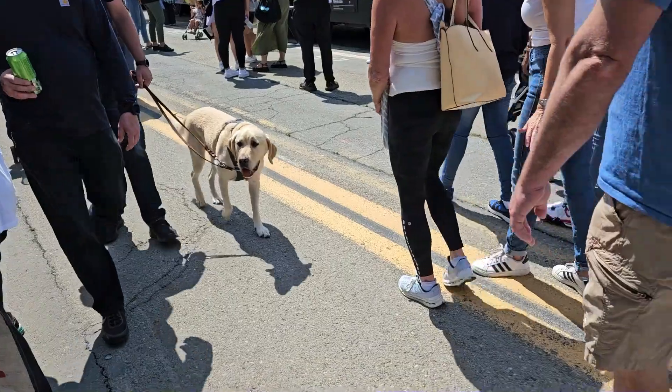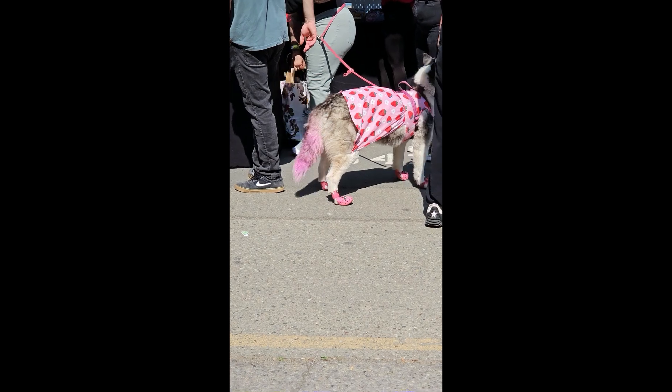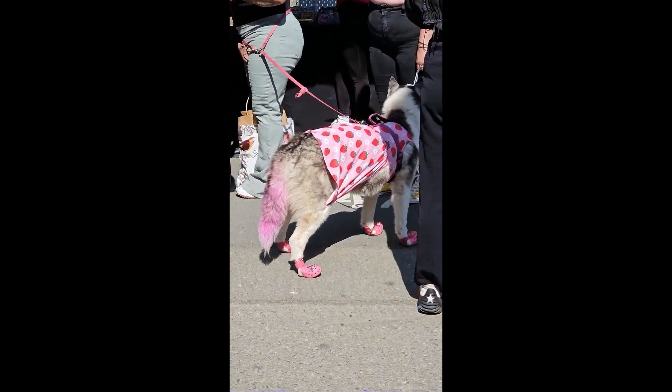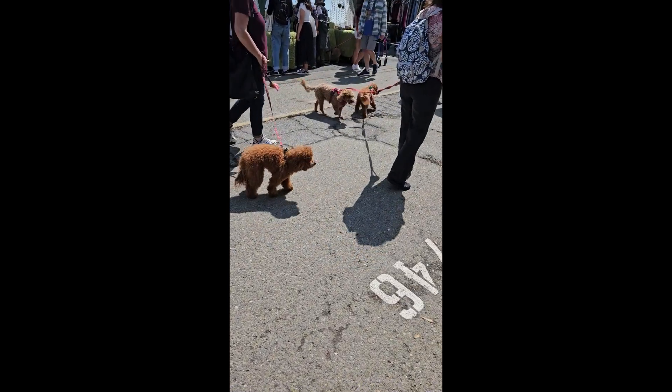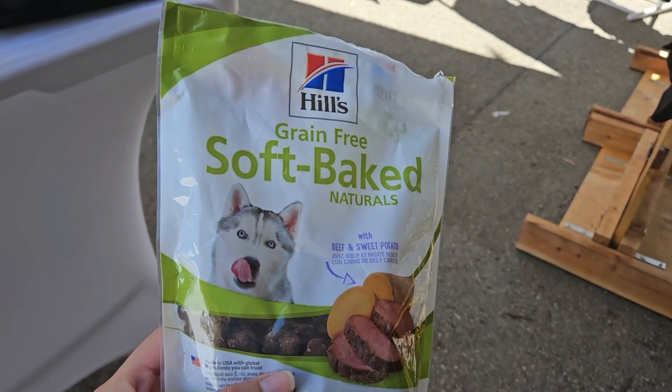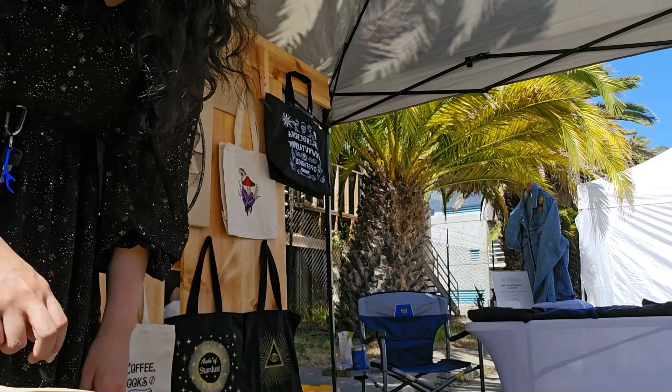This event was specifically advertised as the Dog Days of Summer — they had doggy-themed events, doggy treats, vendors, and a doggy runway show. There were so many cute dogs dressed up. I actually brought my own bag of dog treats to give to all the little dogs that came by.